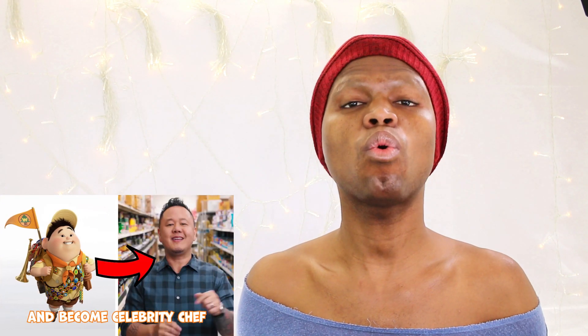Uncle Roger reviewed American chef Jet Tila making pho. I like this guy. Uncle Roger didn't know the boy from growing up — now he's become a celebrity chef for you. Let's hope he makes pho properly.